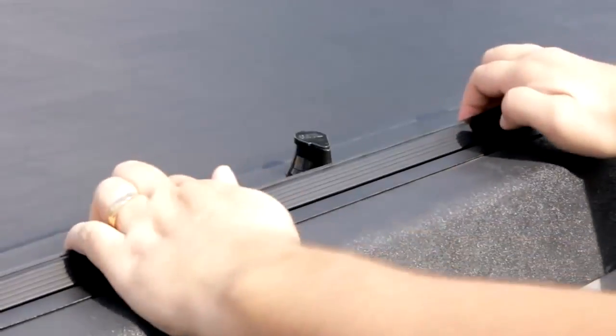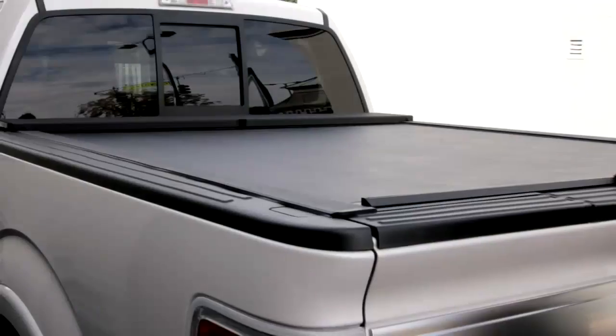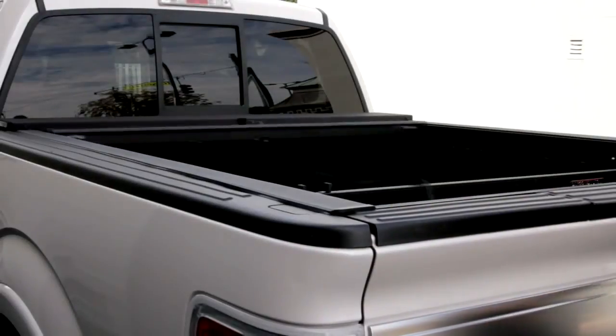That's the freedom of Roll and Lock — maximum security when you want it, and when you don't need it, it's out of your way in seconds.